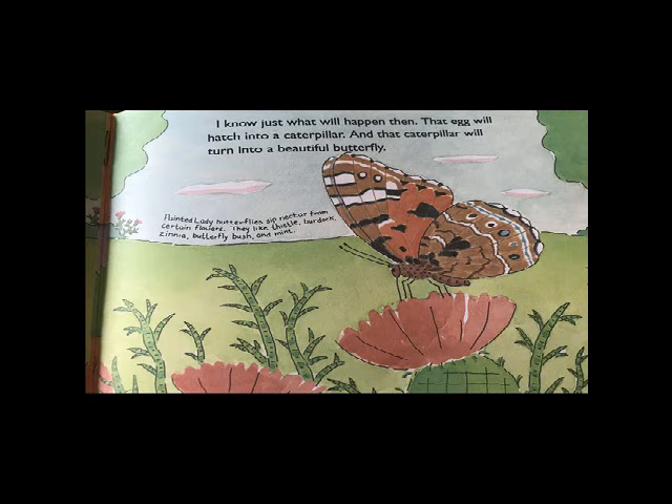Painted lady butterflies sip nectar from certain flowers. They like thistles, burdocks, zinnias, butterfly bush, and mint.